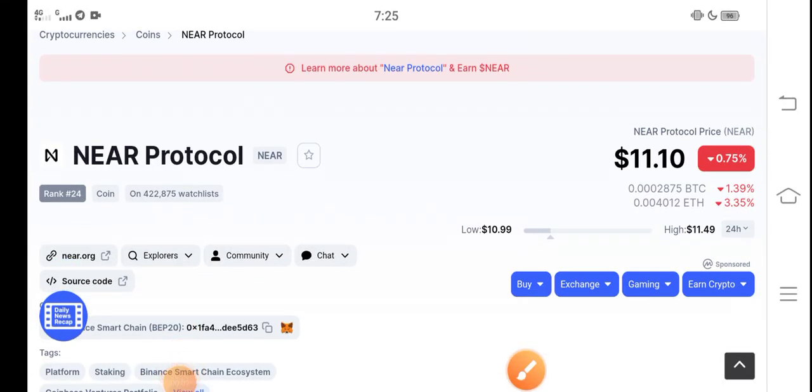Hey, what's up everybody, hope you're fine and having a good day. In this video I'm talking about NEAR Protocol coin — what's going on, what's the price, and what price changes are occurring. Let me show you all these things in this short video. But before starting, make sure to subscribe to the channel for more latest news and update videos.